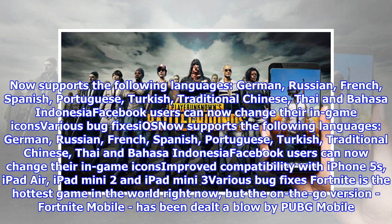For iOS, the update now supports the following languages: German, Russian, French, Spanish, Portuguese, Turkish, Traditional Chinese, Thai, and Bahasa Indonesia. Facebook users can now change their in-game icons. Improved compatibility with iPhone 5s, iPad Air, iPad Mini 2, and iPad Mini 3. Various bug fixes.